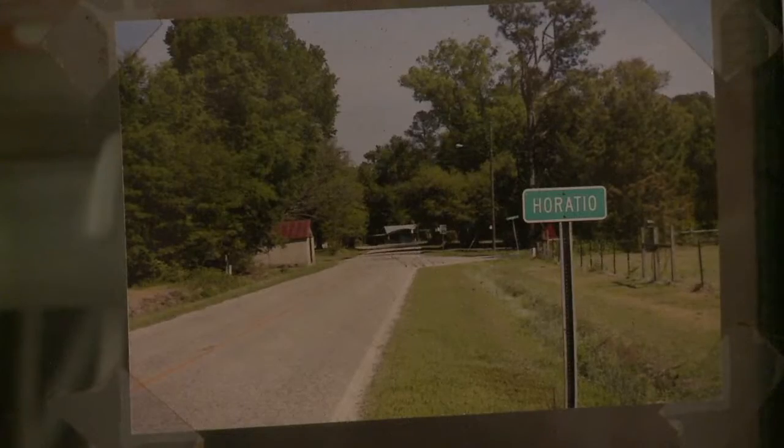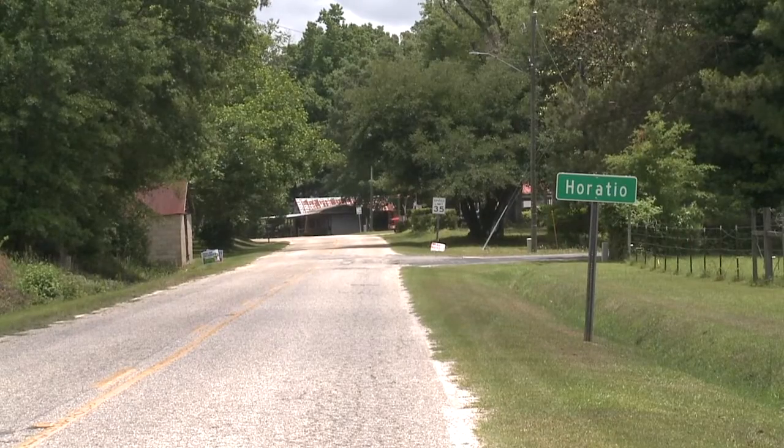The Lenore House, next door to the store, is almost as unique. It was ordered in the 1900 Sears Catalog and arrived via the railroad. On the road in Horatio, Alex Tejada, ABC Columbia News.